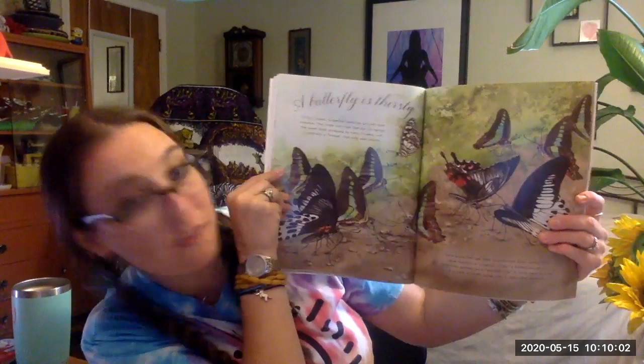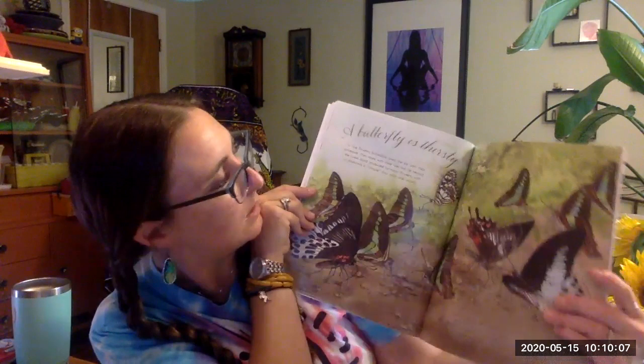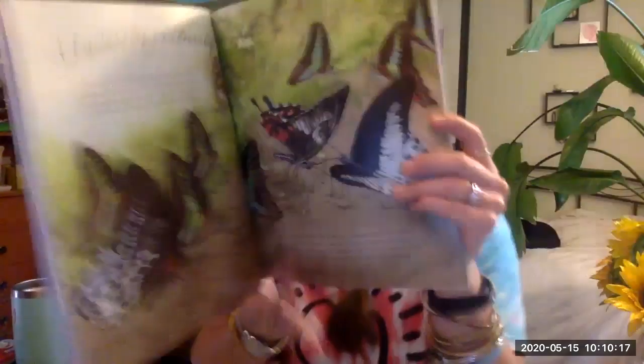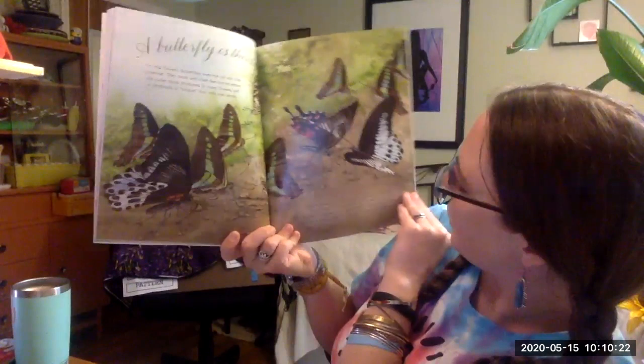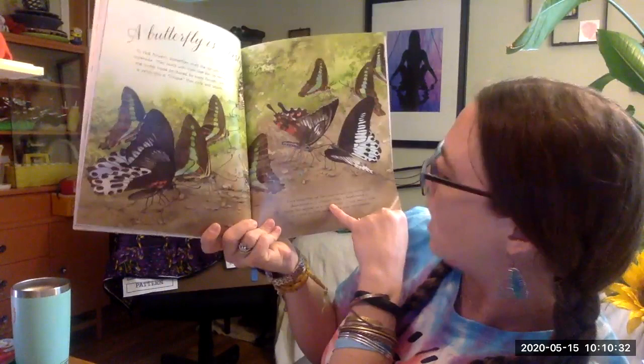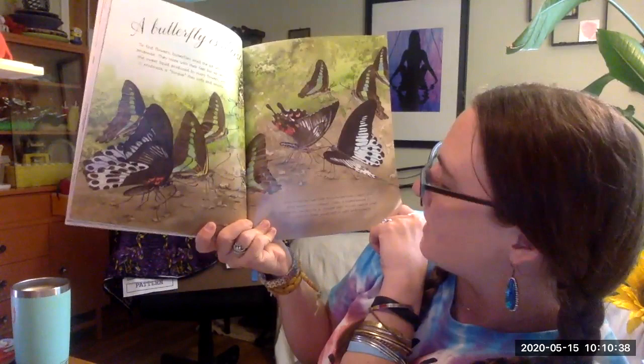A butterfly is thirsty. To find flowers, butterflies smell the air with their feet, but sip nectar — the sweet liquid produced by many flowers — with their proboscis, a tongue that coils and uncoils. Some butterflies get their nourishment from rotting fruit. Blue morphos seek minerals, often gathering in a puddle club in a mud pond near a lake or drinking water rich in salt and minerals.